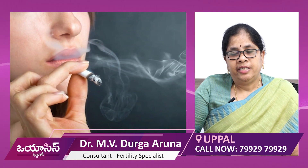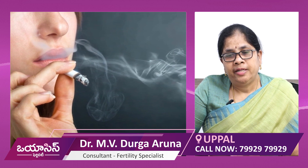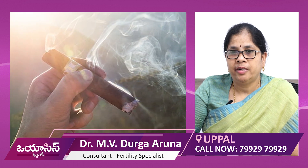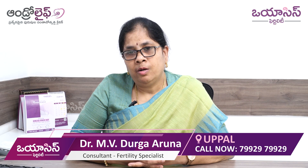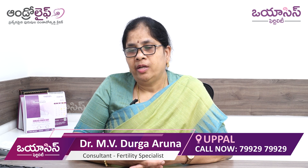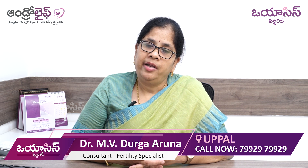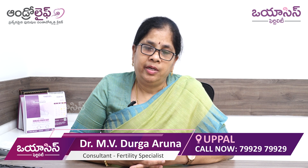Smoking should be avoided — both active smoking and passive smoking affect egg quality. Any type of substance abuse should also be avoided. If we avoid smoking and drugs, the egg quality will naturally improve.